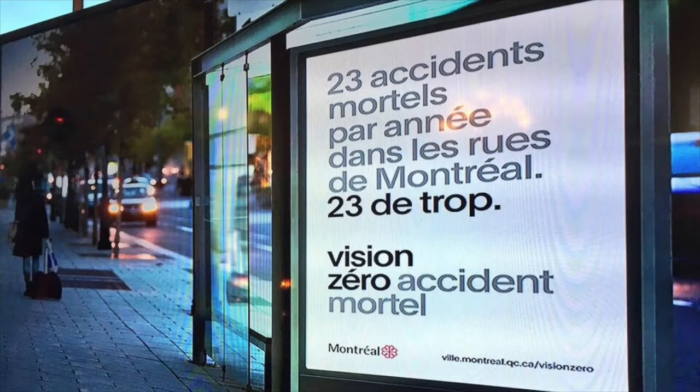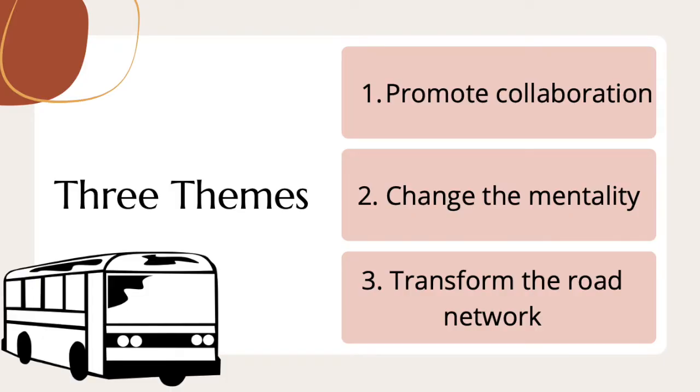The City of Montreal adopted the Vision Zero Action Plan in 2018, committing to reduce the number of injuries and deaths on the city's roads to zero. The plan is separated into three broad themes, aiming to promote collaboration, change the mentality, and transform the road network. Although all three themes hold importance in their own way, we will focus here on the transformation of the road network.